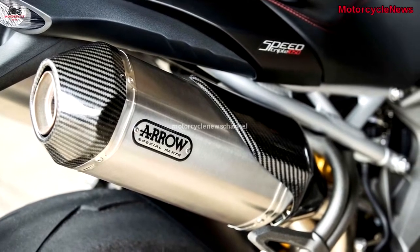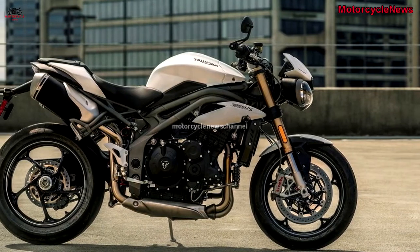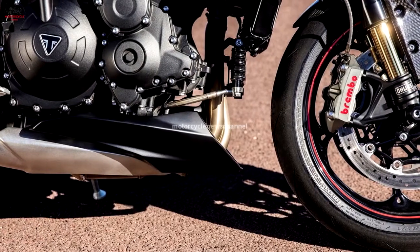According to Triumph, all of these details combine to make the new 2018 S and RS the lightest, most powerful, and best handling Speed Triples to ever wear the name.